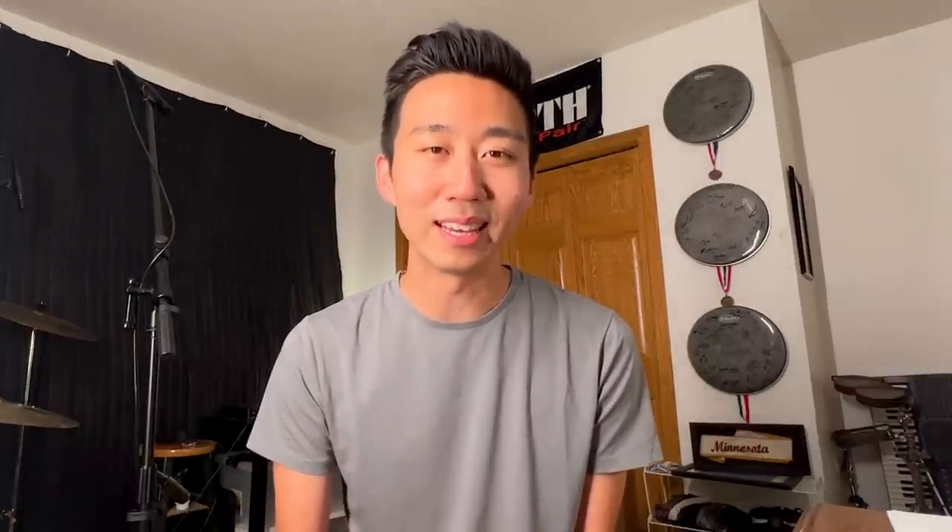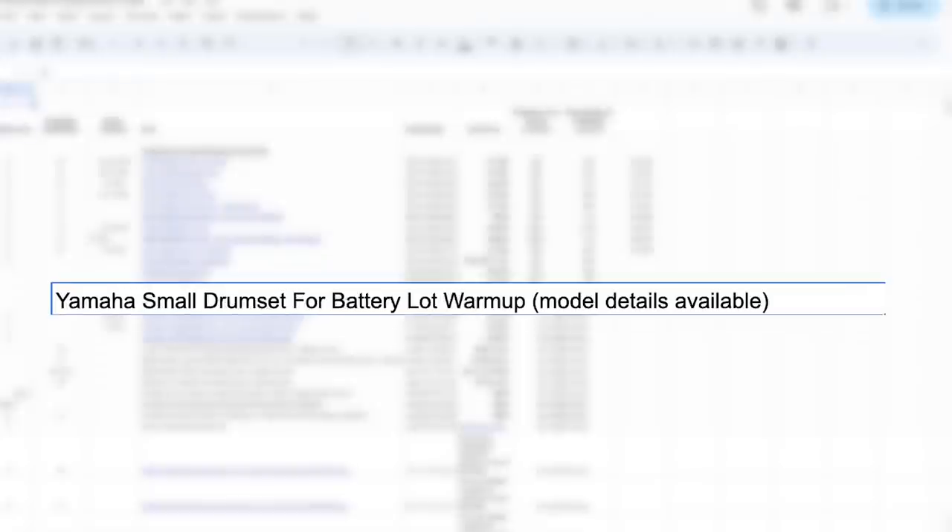Because the Bluecoats are making the switch this season, they have a bunch of old Yamaha equipment from last year to get rid of. A few months ago on the Bluecoats alumni page, I saw they were having an equipment sale, and one line item caught my eye immediately: it said 'Yamaha small drum set for battery lot warm-up.' Could it be that Shelley, the legendary Bluecoats lot drum set, was up for grabs? I knew immediately that I had to buy it.